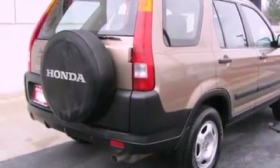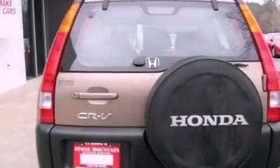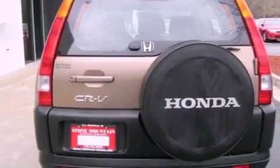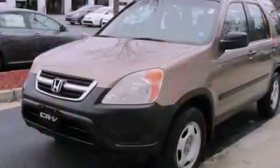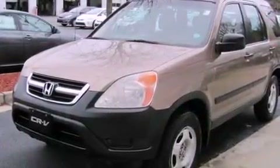Features include heated seats, cruise control, a rear window defroster, a CD player, a passenger side vanity mirror, tinted glass, front multi-stage airbags, a rear window wiper, and folding rear seats.